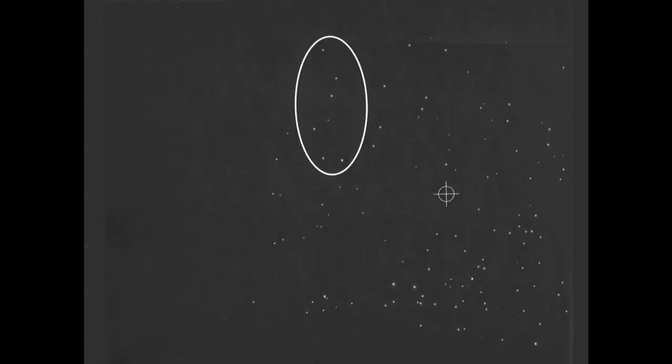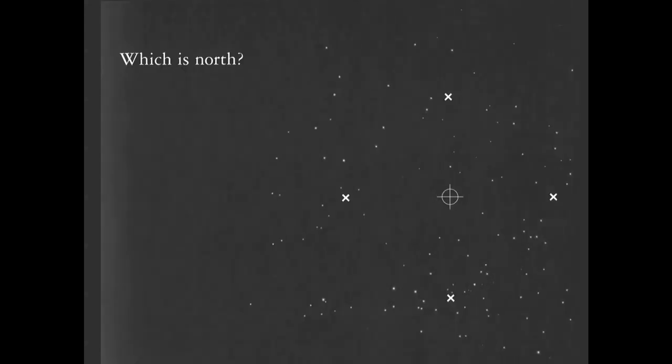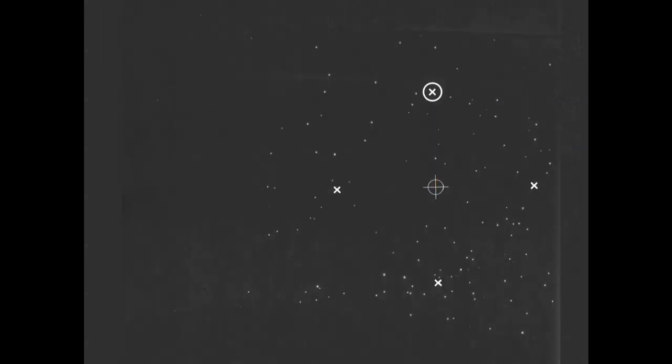Let's try this again. Big Dipper — instead of up on the right, this time it's up on the left. Now which way is north? We take the Big Dipper, find Polaris, and then from Zenith to Polaris is north. This top point here indicates the direction north.